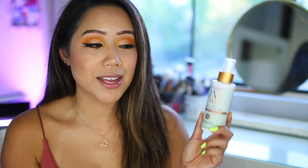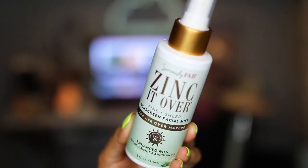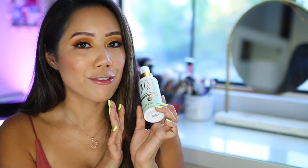Even though you're wearing a foundation that contains SPF, it's important to remember that SPF does wear off and needs to be reapplied every two hours, especially if you're out in the sun. The one I wanted to mention today, which I absolutely stand by and use all the time, is from the brand Seriously Fab. It's called Zinc It Over Fine and Sheer Sunscreen Facial Mist. You can use this over your makeup or on your bare face. This contains broad-spectrum SPF 25, enhanced with phytonutrients and antioxidants. The scent I have is called Fresh Greens — their newest scent, and out of all the scents, this is my favorite. I'm really hoping they make it part of their permanent line.